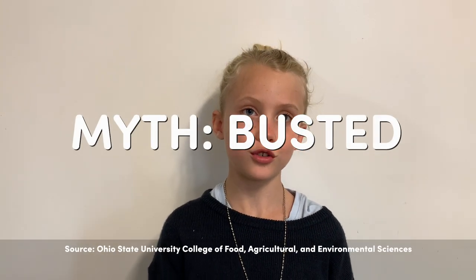People say that on peppers, how much bumps there are means if it's a male or a female. But it's a myth, which means it's not true.